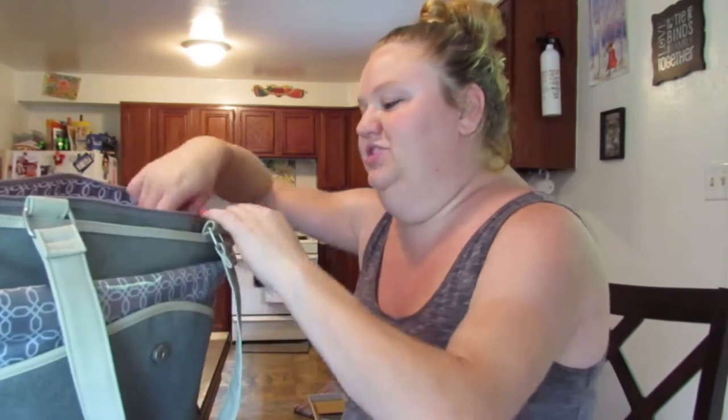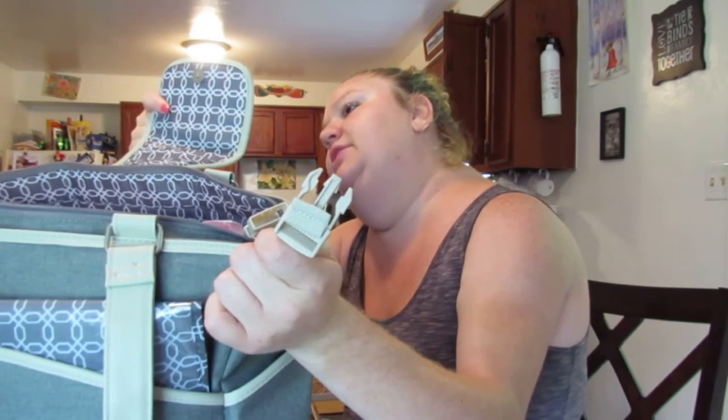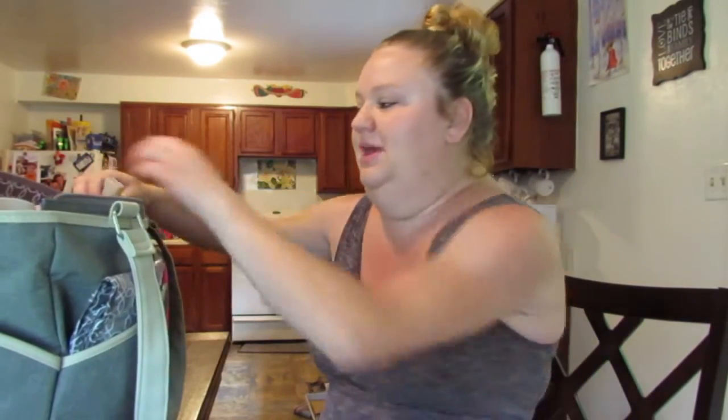I would like to transition her to bottles eventually, because if I'm busy with another child, I need her to be able to take a bottle. This is the Just One You by Carter's diaper bag — it has stroller straps on both sides and the inside compartment is pretty big. Addison will be arriving sometime late September or early October. They don't think I'll make it to October — I'll say more about that in my update.